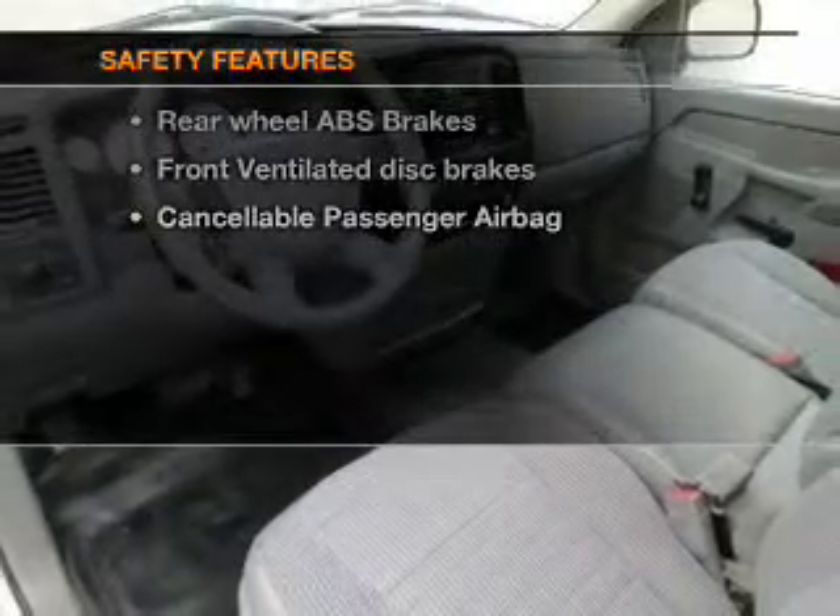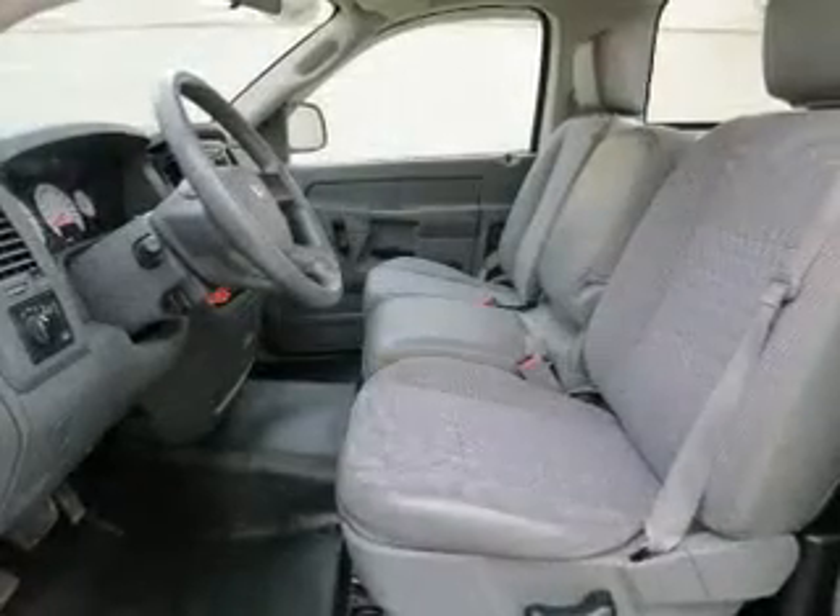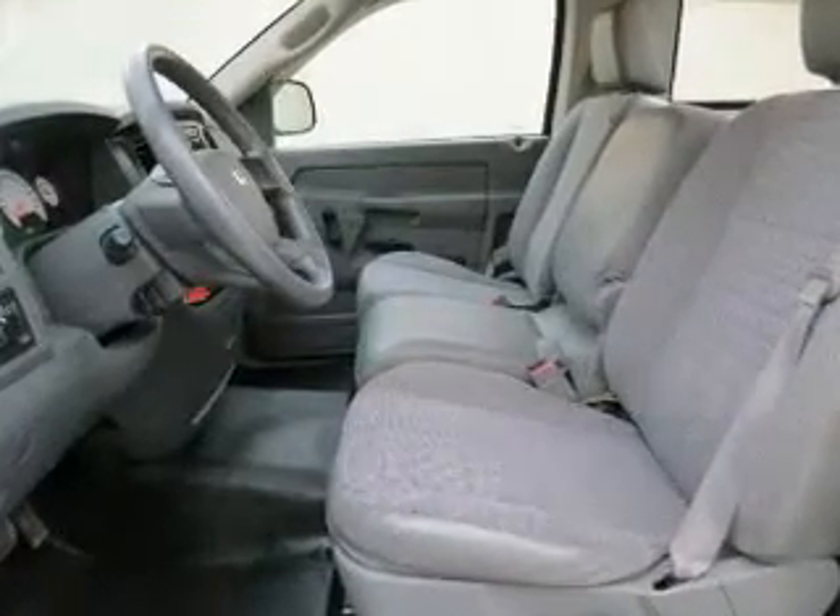If safety is a high priority, rest assured knowing these top safety components are included: front ventilated disc brakes, passenger airbag, and dependent suspension.